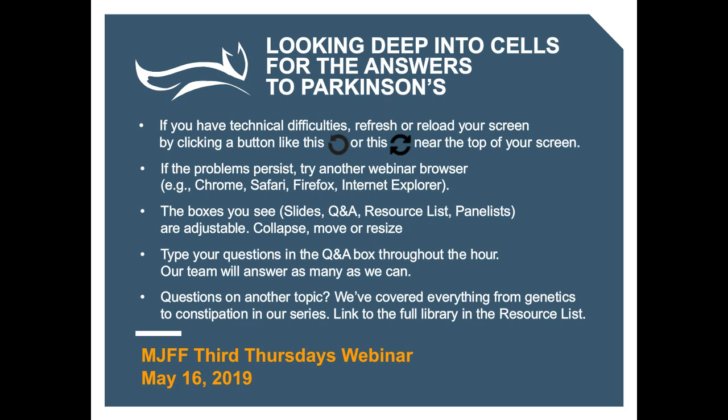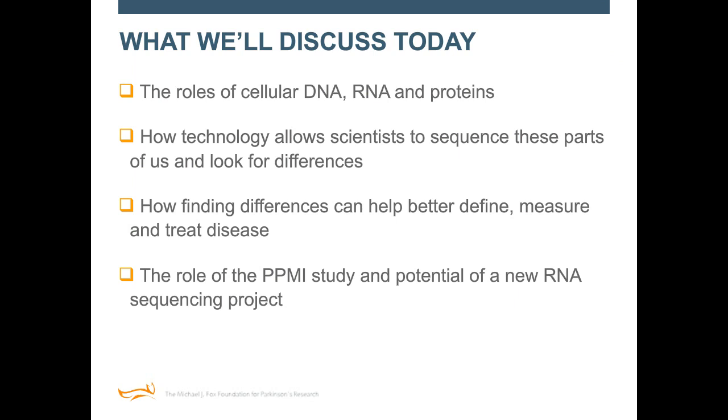Hi, everyone. Thank you so much for joining us on today's webinar. My name is Maggie Kuhl and I work on the research communications team at the Michael J. Fox Foundation. I am usually on the other end of these webinars as a producer, but today I'm joining you to take you through a conversation that goes deep into science, but has a lot of potential to transform how we define, measure, and treat Parkinson's disease. Today we are going to talk about how technology is letting scientists read or sequence our genes and proteins, the cellular parts that make us who we are, and look for differences that are linked to Parkinson's disease so that they can find better ways to measure Parkinson's and develop new therapies against what does go wrong.